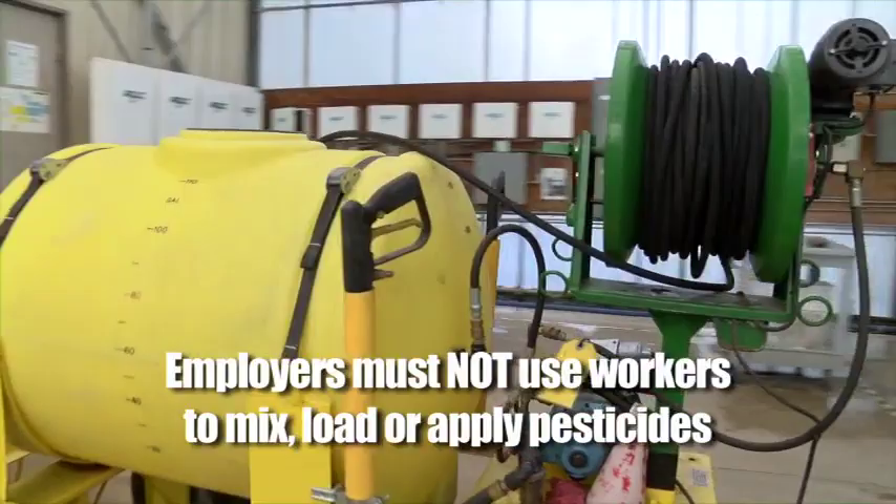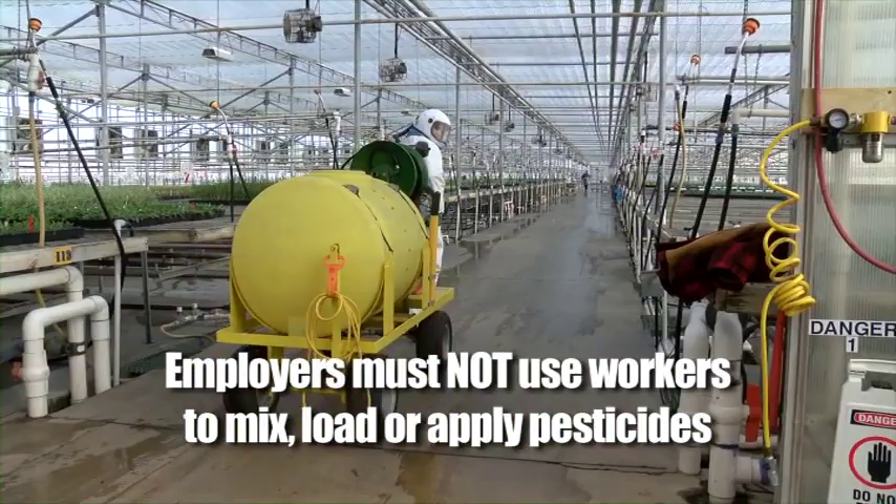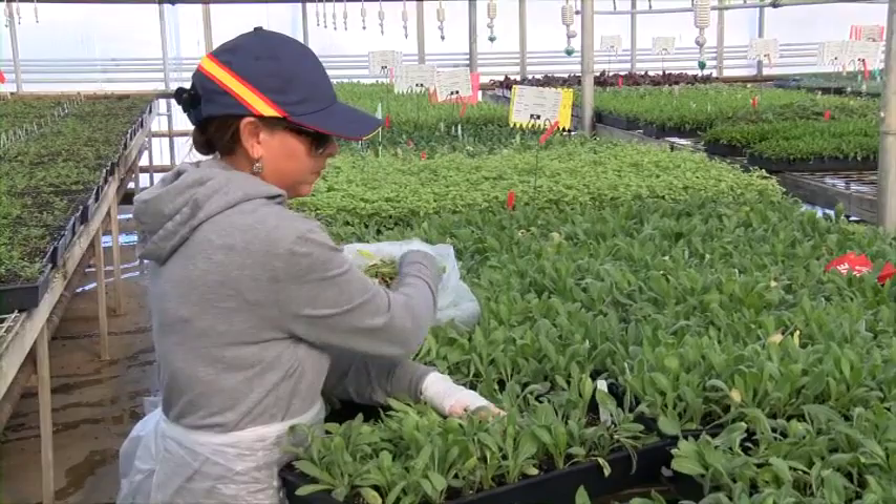Employers are not permitted to use workers to mix, load, or apply pesticides, or even assist in applications unless they are trained as handlers. The first part of our program applies to both workers and handlers, while the second part is strictly for handlers.